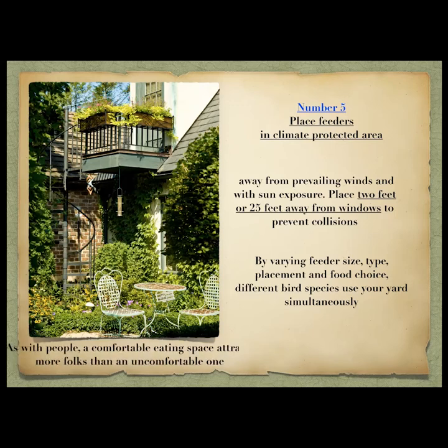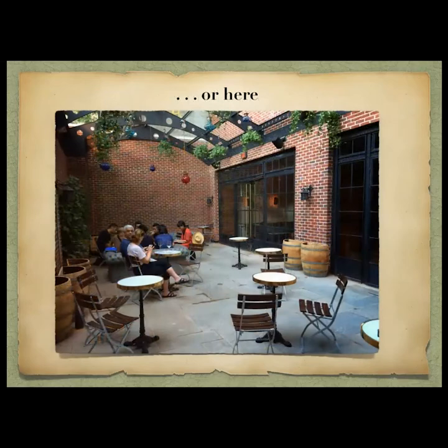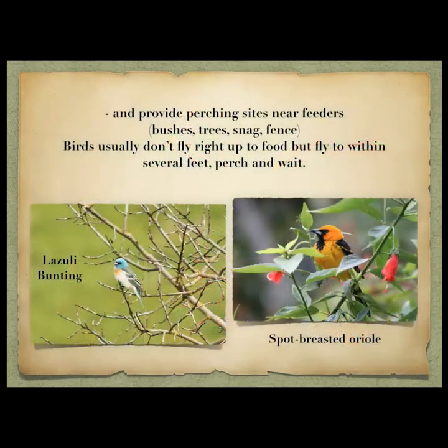As with people, a comfortable eating space attracts more folks. Would you rather eat here or there? Same thing with a bird — they look for a place that's comfortable and safe. These are just different types of feeders and different birds you can attract. Provide perching sites near feeders — birds don't just walk right up to food and start eating. Almost always, birds fly near the food, perch, look around to see if they're safe, and then fly from the perch to the feeder.